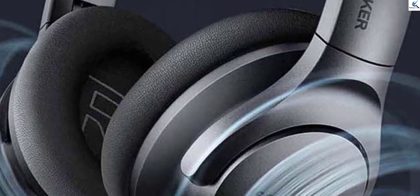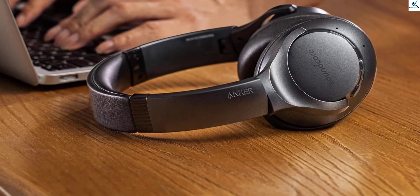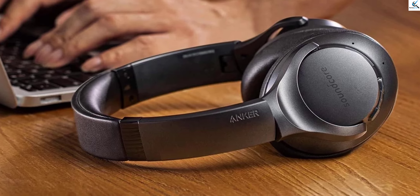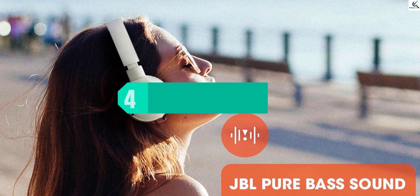The hybrid active noise cancellation blocks out external distractions for a truly immersive experience. Whether you're commuting, working, or relaxing at home, the Life Q20 headphones provide the perfect balance of comfort, style, and superior sound quality.